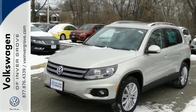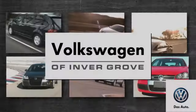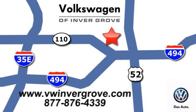Make your drive a pleasant one with this Volkswagen Tiguan. Volkswagen of Inver Grove — it's better here, and we'll prove it. We are conveniently located at 1325 50th Street East in Inver Grove Heights, Minnesota.